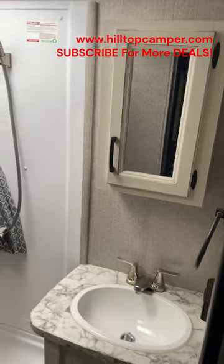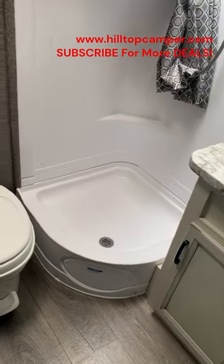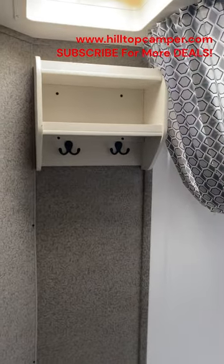Let's check out the bathroom. Good space. Nice shower basin with plywood underneath it. Toilet and even a little bit of storage up there.